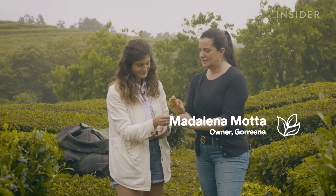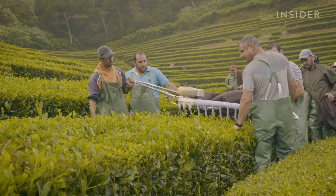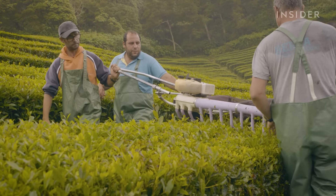You can touch and you can feel. This is a bit rougher. So why is it that this plant grows so well here in the Azores, and not anywhere else in Europe?